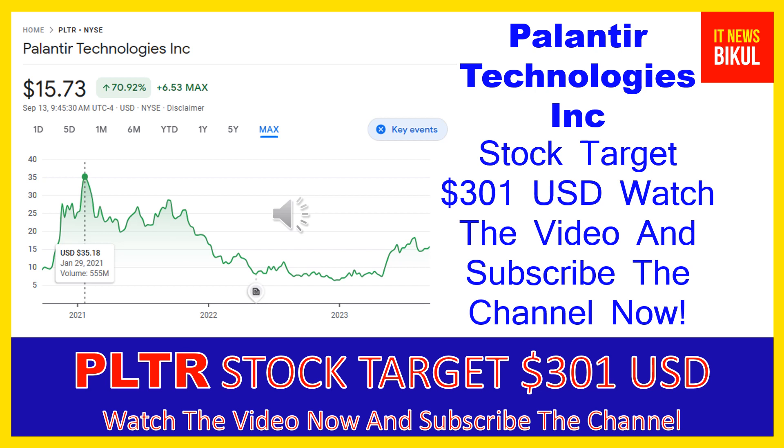Hello friends, today I have taken a very good stock for you that will give you very good returns in coming days. That stock is Palantir Technologies Inc. PLTR stock is now trading at $15.73 USD level on September 13th. If you want, you can invest now in PLTR stock and you can earn good profit in coming days.